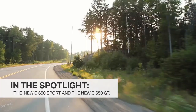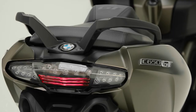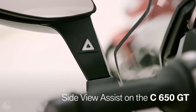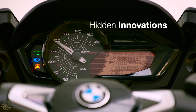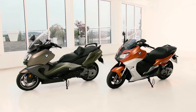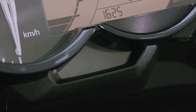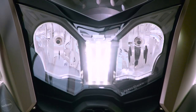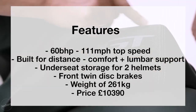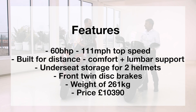At number four is the BMW C 650 GT. If you're looking for a scooter with bucket loads of power and budget is no issue, this is the perfect maxi scooter for you. The biggest maxi scooter on the list, just ahead of the Kymco AK550. The BMW has 60 brake horsepower with an emphasis on long-distance comfort, including lumbar support and under-seat storage for two helmets. Twin discs at the front, a weight of 261 kilograms, and priced at £10,390 new. The key feature is the top speed of around 111 miles per hour — 60 brake horsepower makes this engine perfect for a long-distance motorway commute.